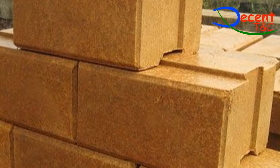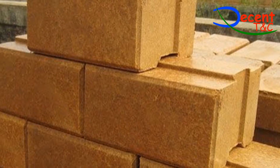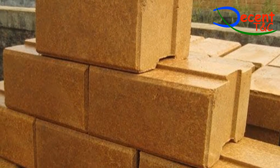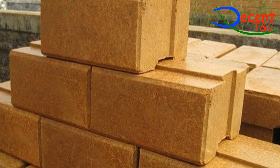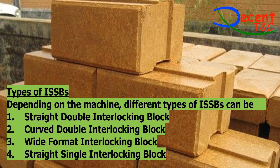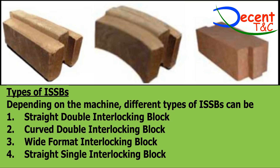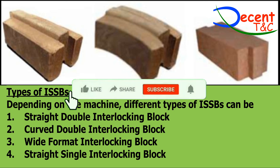The composition of a stabilized soil block consists of 60–70% soil, 20–30% coarse sand, and 8–10% cement. Its constituents and the water curing process undertaken after production determine the strength of an ISSB. Depending on the machine, different types of ISSBs can be produced: 1. Straight double interlocking block, 2. Curved double interlocking block, 3. Wide format interlocking block, 4. Straight single interlocking block.